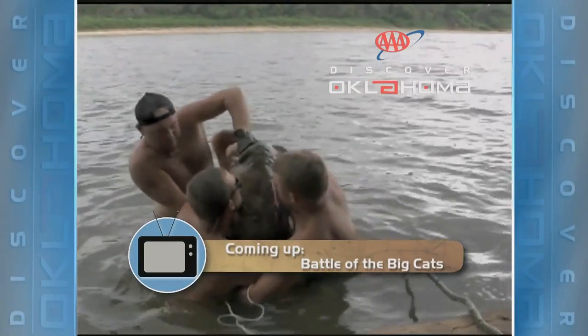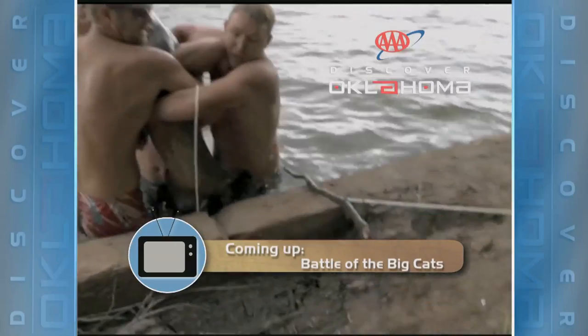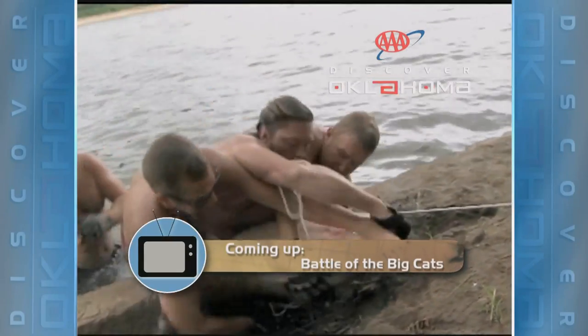Coming up, we're going to make a quick trip across to northeastern Oklahoma. The next stop on our all-over-the-map adventure is Claremore. It's going to be a noodling showdown. Stay with us as AAA's Discover Oklahoma continues in about two minutes.